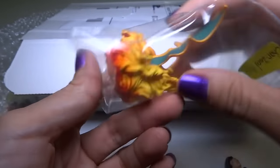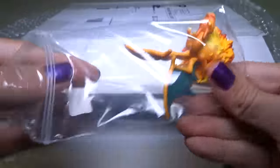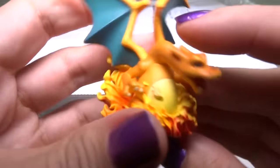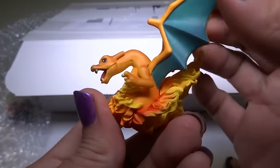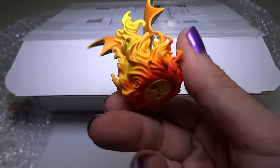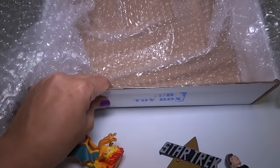Charizard! A Charizard PVC — this is so cool. I don't have this. Is this from one of those card packs? This is so awesome. I don't think there could be too many more things in the box. Maybe one small thing — I think it's empty.